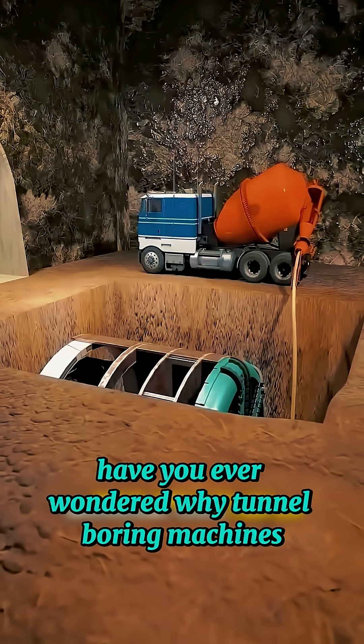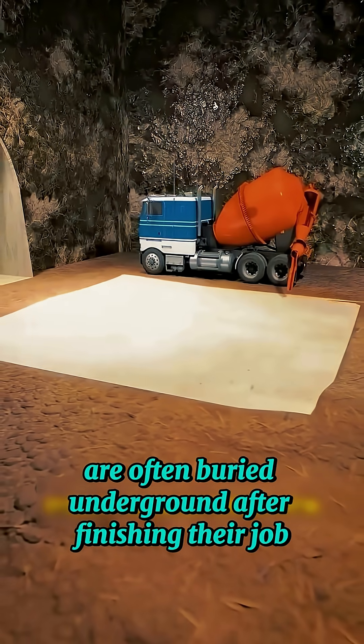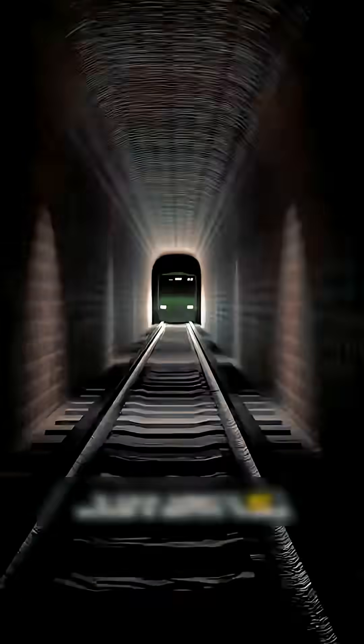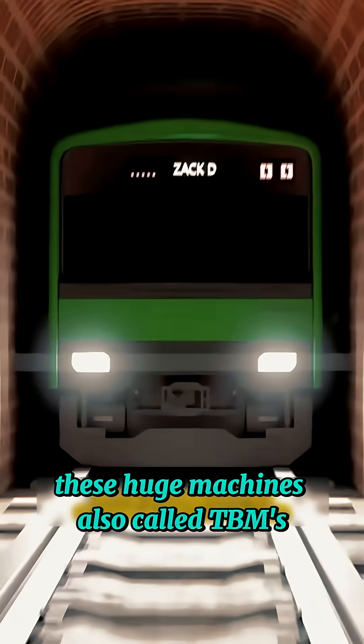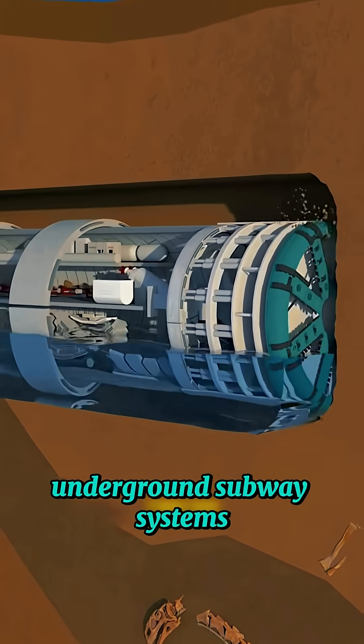Have you ever wondered why tunnel boring machines, the giant robots that dig subway tunnels, are often buried underground after finishing their job? These huge machines, also called TBMs, are the reason modern cities have fast and safe underground subway systems.